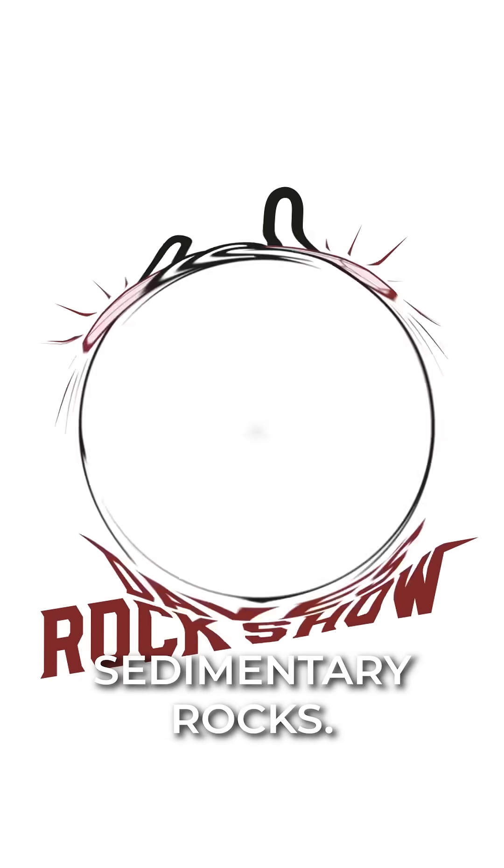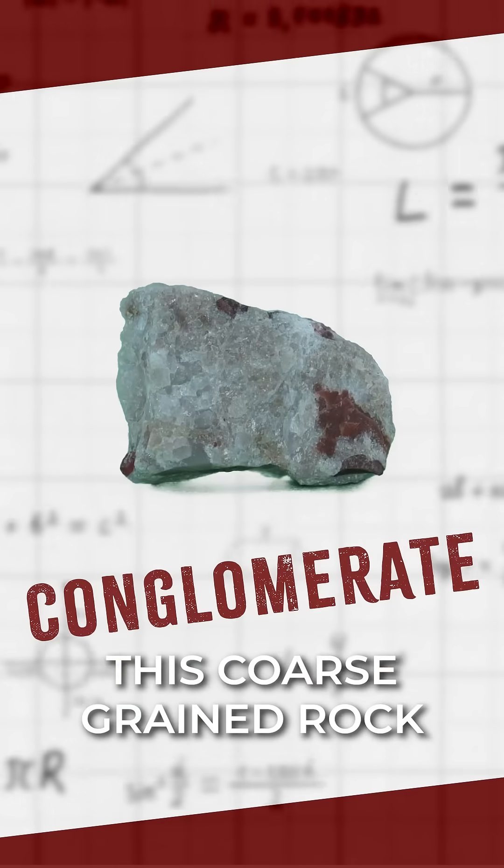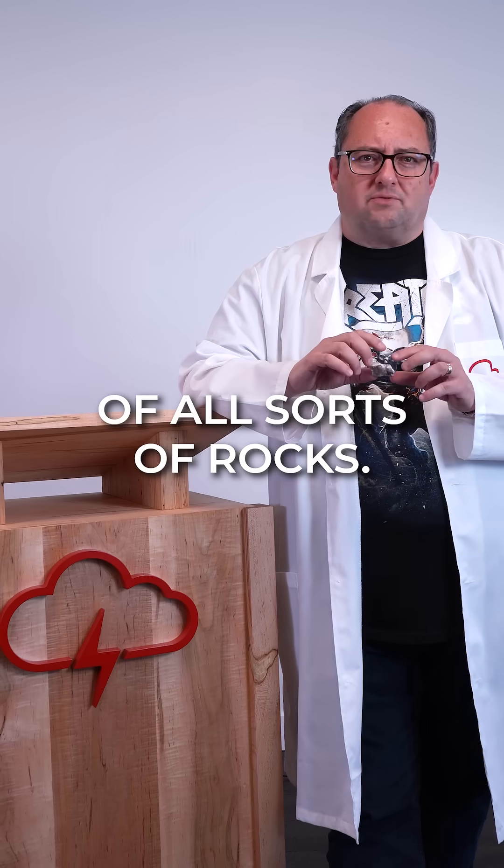Could this rock power the matrix? Today we're switching gears from igneous to sedimentary rocks, starting with conglomerates. This coarse-grained rock is just a jumble of all sorts of rocks.